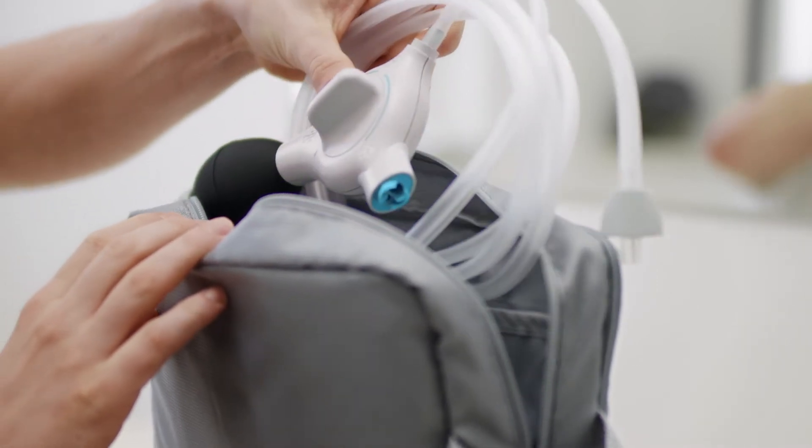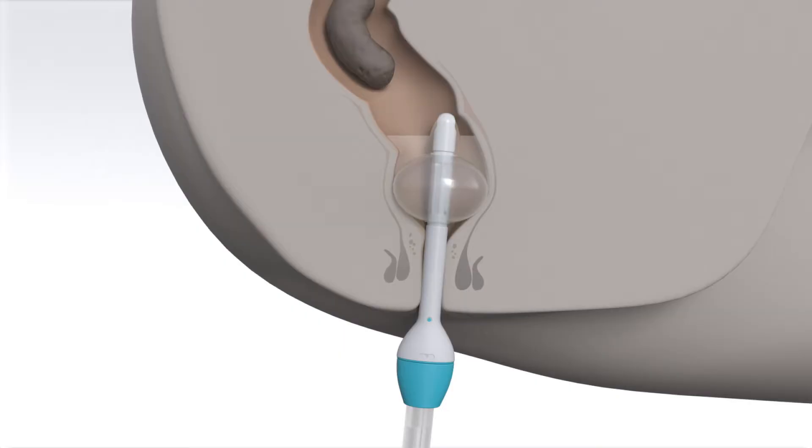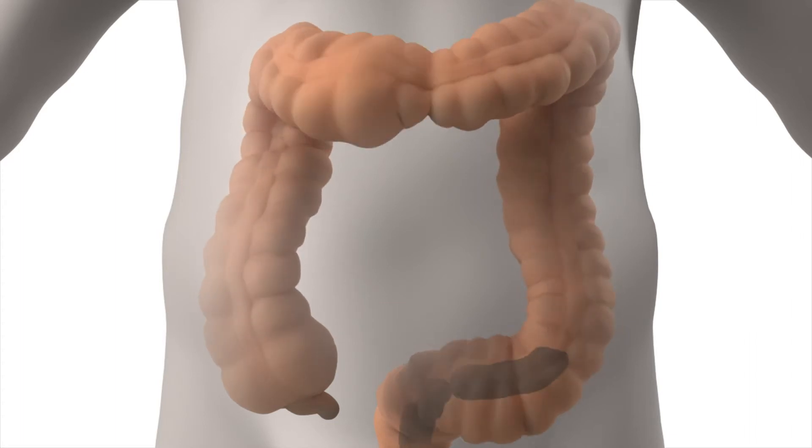Peristein Plus enables you to decide when and where you empty your bowel. It assists the evacuation of feces by introducing water into the bowel via a balloon catheter through your anus. Peristein Plus will prevent fecal incontinence and constipation for up to two days.